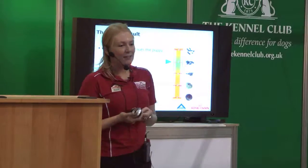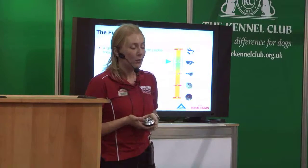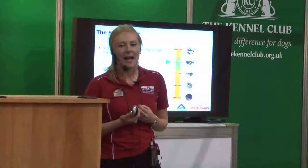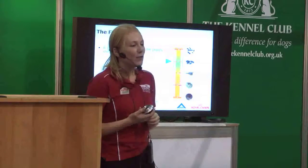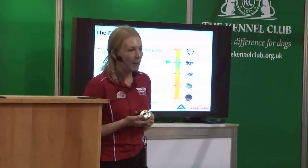At the end result, what are we looking for? We're looking for small, easy-to-pick-up stools, preferably ones that are low-odor, and where the puppy doesn't suffer from excess flatulence. That's really the best indication you can have that you are feeding the right food for your dog and also feeding the right amount. If your stools are slightly soft, it's a key indication that you are overfeeding your puppy.